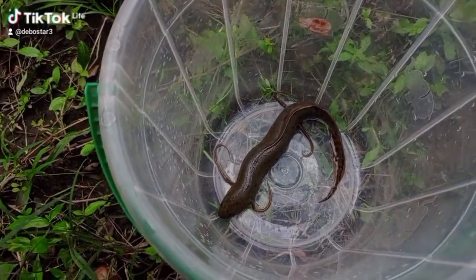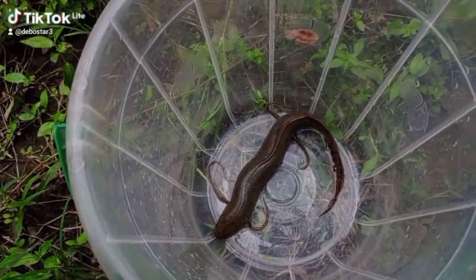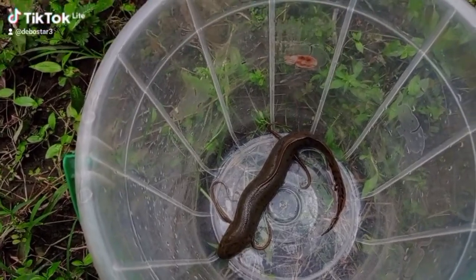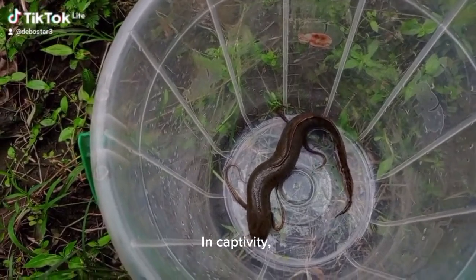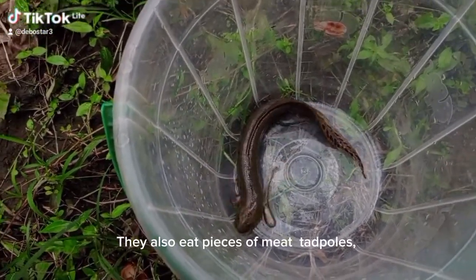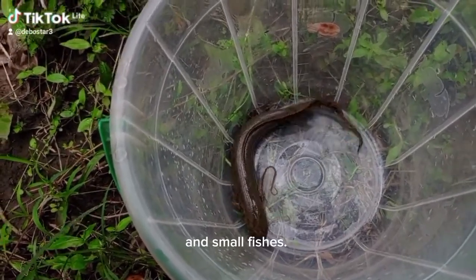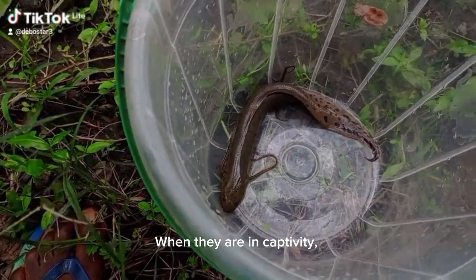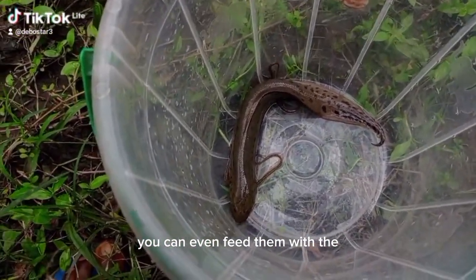The African lungfish are voracious, eating a variety of aquatic animals, including members of their own species. In captivity, the African lungfish eat earthworms, pieces of meat, tadpoles, small frogs, and small fishes. You can even feed them with fish feed.